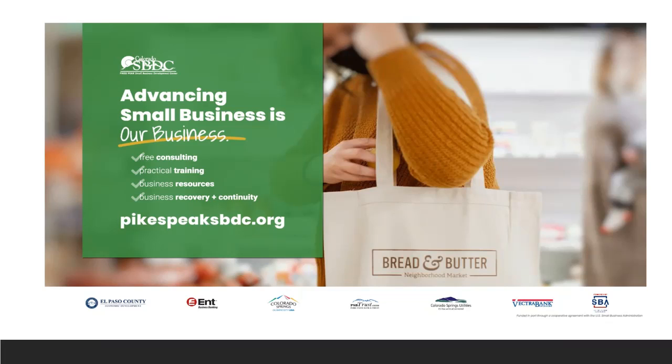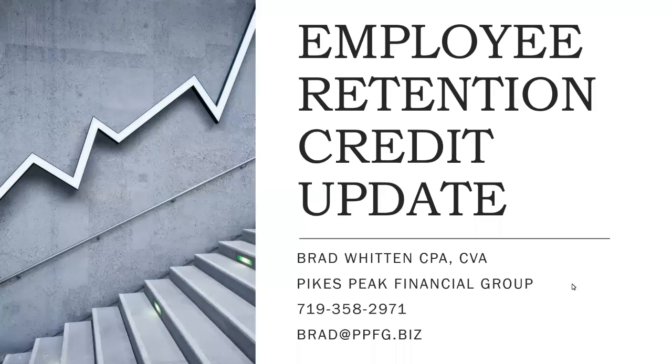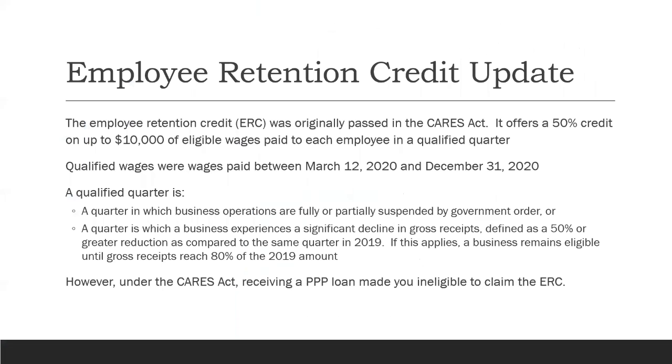All right, hello everyone. We are going to do just a quick update on what's new and where we stand with the employer retention credit. There's not a lot new per se, but there's been some updates to the rules and guidelines, and there's still a lot of questions out there. The employee retention credit was originally passed as part of the CARES Act, way back when the COVID pandemic first started. It's essentially a credit that at the time was 50% of up to $10,000 of eligible wages paid to an employee in a qualified quarter.